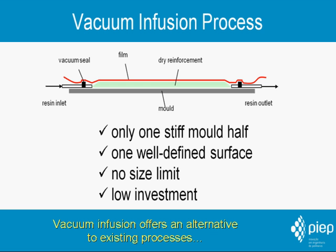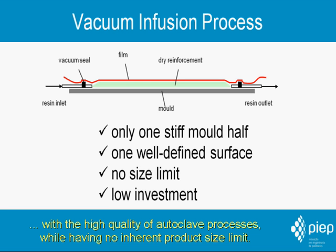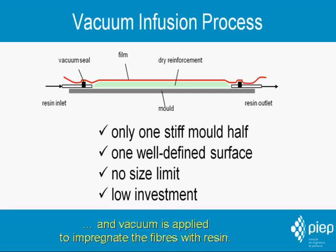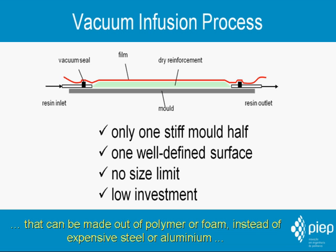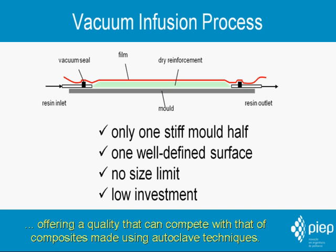Vacuum infusion offers an alternative to existing processes by combining low investments in materials and equipment with the high quality of autoclave processes, while having no inherent product size limit. In this process, fibers are placed in a mold covered with a vacuum film and vacuum is applied to impregnate the fibers with resin. Due to the use of only one mold half that can be made out of polymer or foam instead of expensive steel or aluminum, and the reduced investment in equipment, the process is very cost efficient.